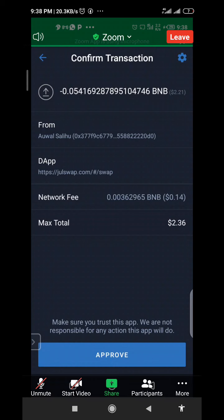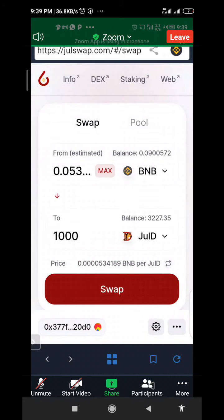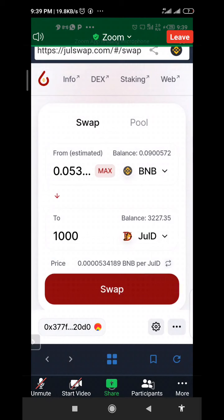If I approve, it will buy me 1,000 JULI. JULI is a token that was sponsored by Binance some three to four months ago. It came live last month, that's in December, and we are hoping that sooner or later Binance will list JULI on their platform.